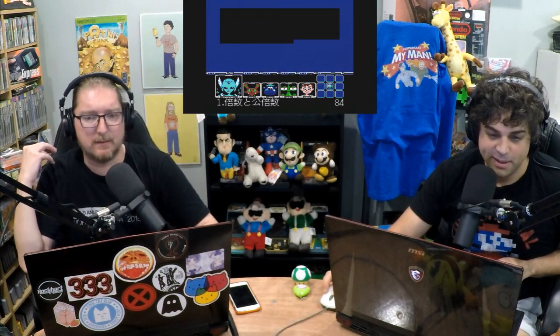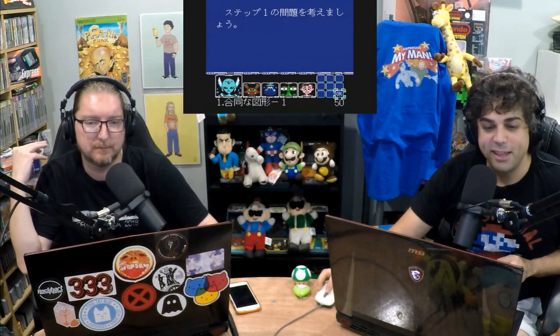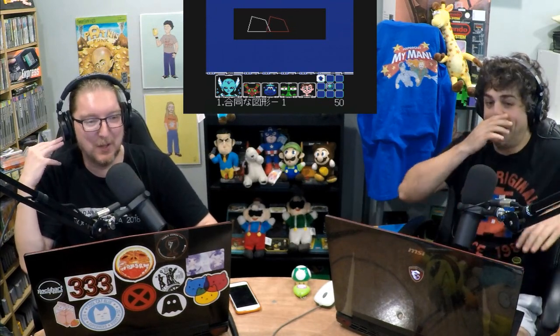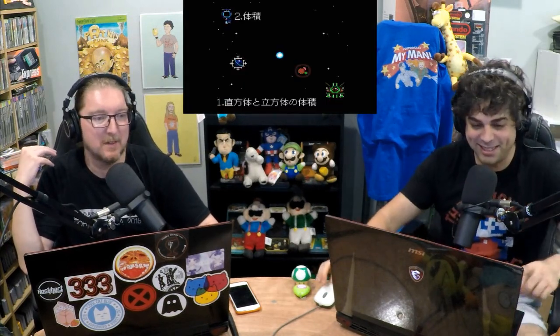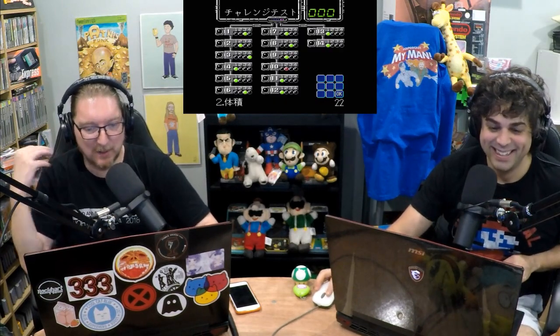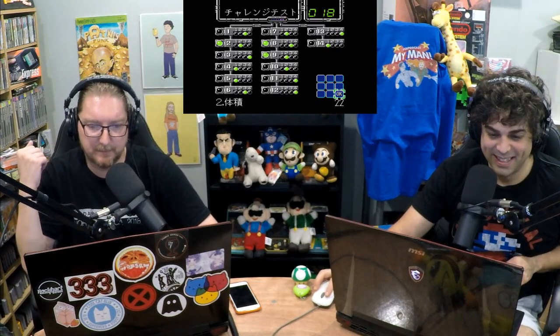I love how they're playing on a knockoff Russian Famicom in the video — it looks like a PS1, it's got teal buttons on it.